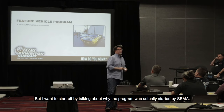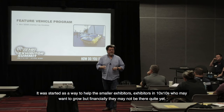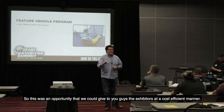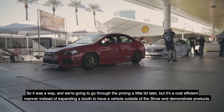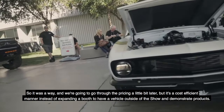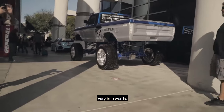I want to start off by talking about why the program was actually started by SEMA. It was started as a way to help the smaller exhibitors — exhibitors in 10x10s who may want to grow but financially may not be there quite yet. So this was an opportunity we could give to you guys, the exhibitors, in a cost-efficient manner. Last year was actually my first SEMA show, and one of the things I heard from a lot of people who brought their vehicles is: 'We're the show outside of the show.' Very true words.